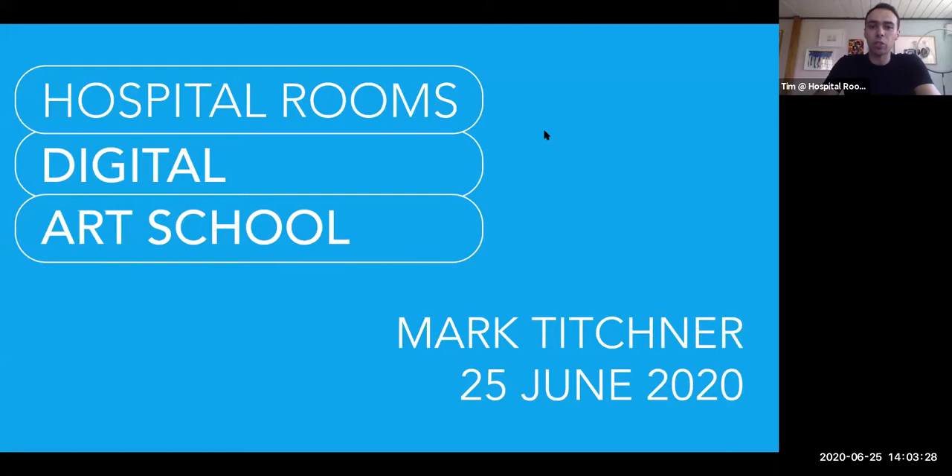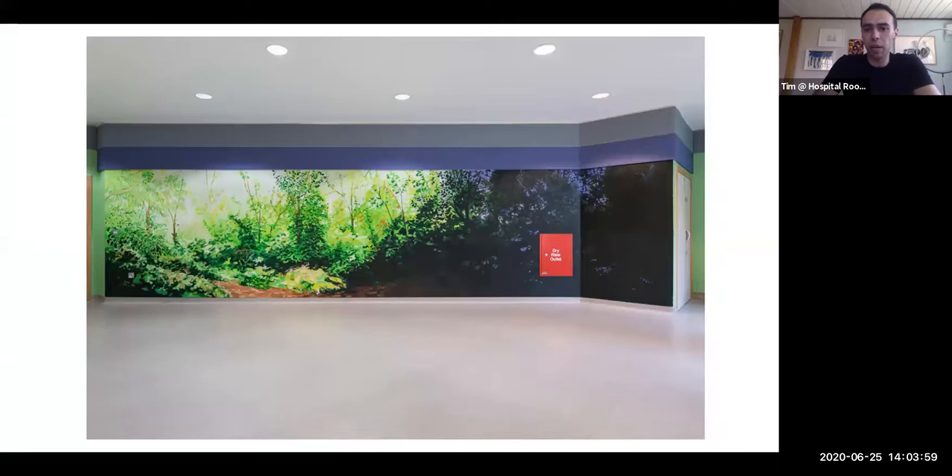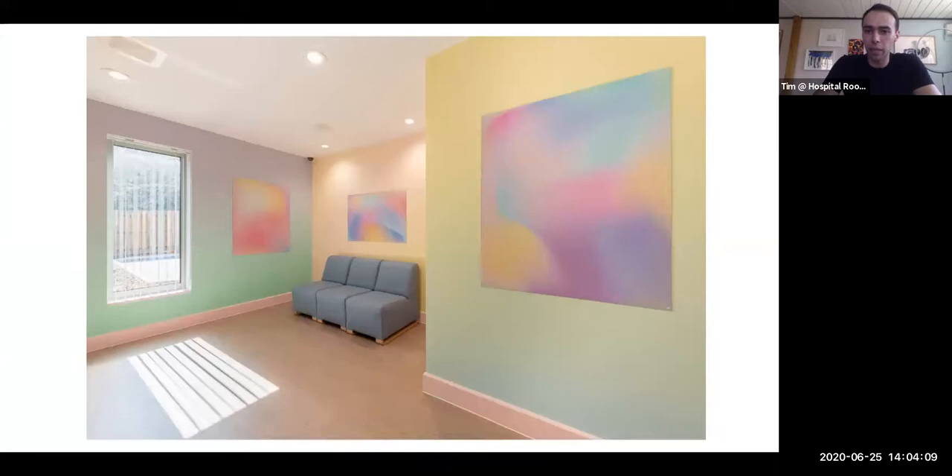Just in case you don't know who Hospital Rooms is — which is quite likely — we're an arts and mental health charity. We've been going for four years and we bring artists and mental health service users together to do workshops, but also to transform inpatient mental health units with art. One example here is a German artist called Lothar Goetz. The next slide is a beautiful 12-meter-long wall painting by Hannah Brown in the Hellingwey Center, a medium secure unit in Sussex. And then there's Rose Pilkington's undulating wall painting and printed pieces in a psychiatric intensive care unit in Exeter.